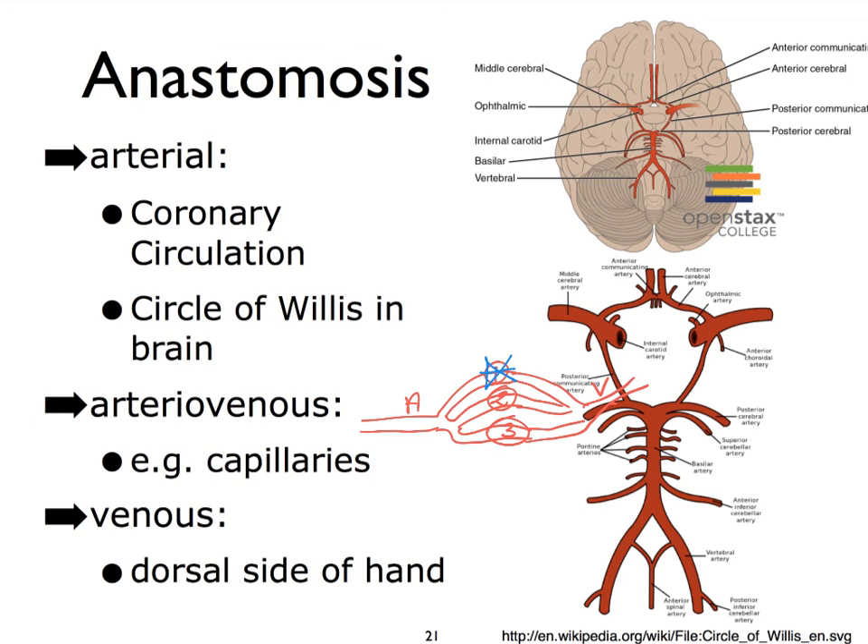So this now wraps up our discussion of the different types of blood vessels that we find in our body along with their blood vessel wall histology.